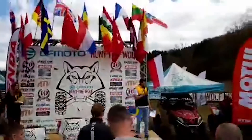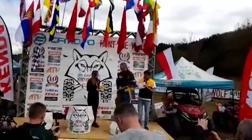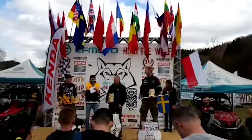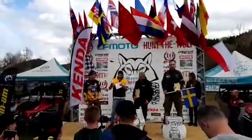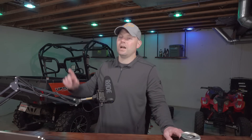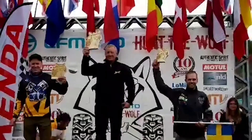In the extreme class: coming in third is Frederick Bach from Sweden — third on day one, fourth on day two, third again on day three. Coming in second is Mindegas Lelys from Lithuania — seventh on day one, first on day two, second on day three. And coming in as the winner of the extreme class for CF Moto Hunt the Wolf 2019 is Steve Adkins — first place day one, second place day two, and first place day three, leading to the overall victory.